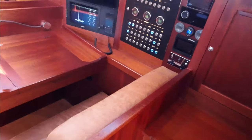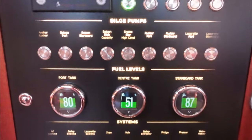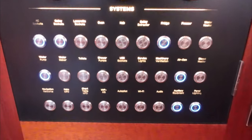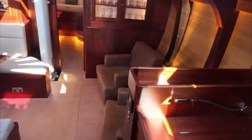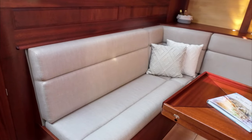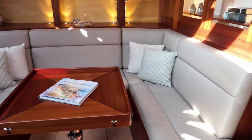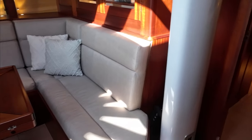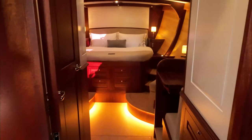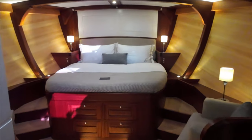Moving forward along the starboard side, you can see a nav station and chart table — lots of fancy buttons. Those are little OLED screens showing the instruments. There is a C-Zone system on board as well. Then we move forward into the salon — how much do you just want to lounge there in your four million pound yacht?